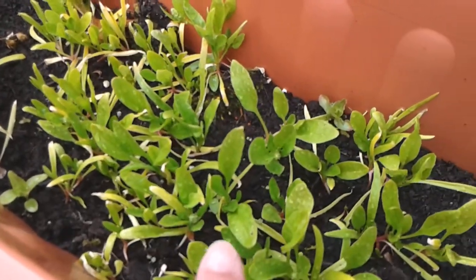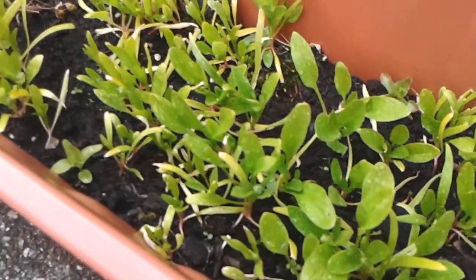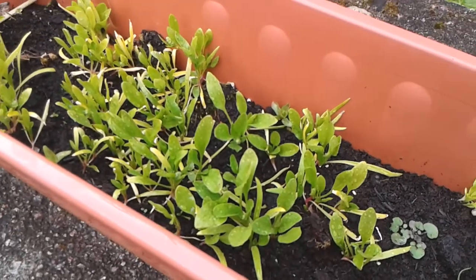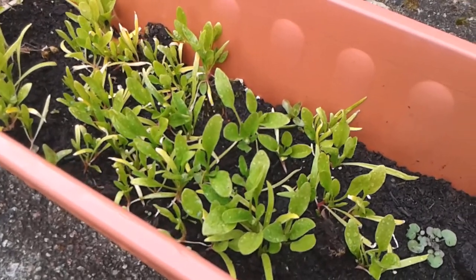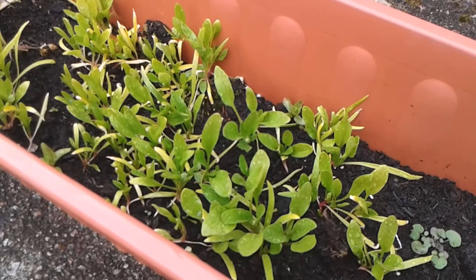And then we have some spinach. So this here is spinach — it's probably a couple of weeks old so it'll still be a few more weeks until they'll be eating any of that. But spinach is really good for calcium and just a nice snack for your guinea pigs. It's one of those vegetables that you only feed one to two times a week because it does have higher levels of calcium.